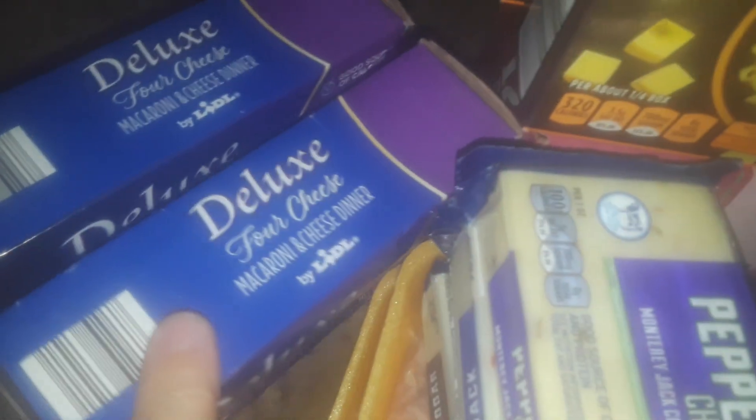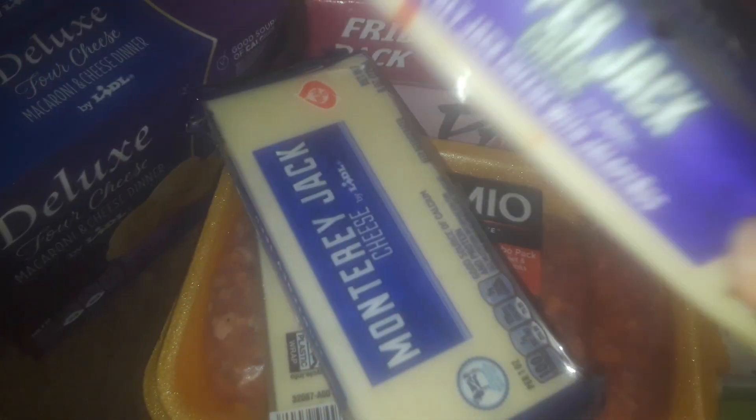I picked up two boxes right here of the 4 Cheese Deluxe Mac and Cheese. I got three more blocks of cheddar — cheese again, I'm sorry. Pepper Jack, Monterey Jack, New York White Cheddar.